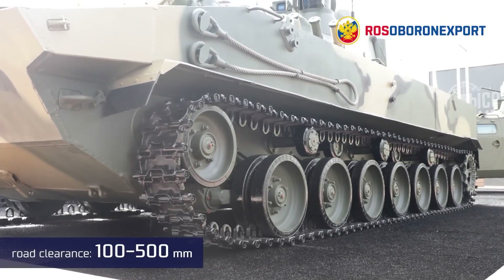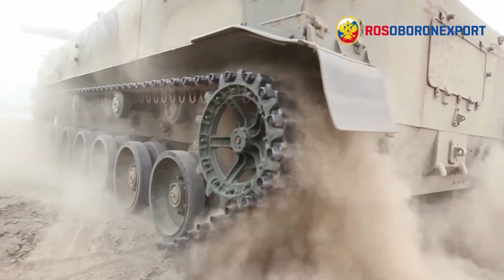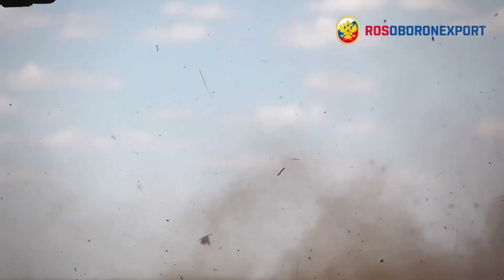On land, it handles just as well, with adjustable ground clearance that allows it to traverse swampy or heavily snow-covered terrain. It can reach speeds of up to 70 km/h and hit targets as far as 5 km away.